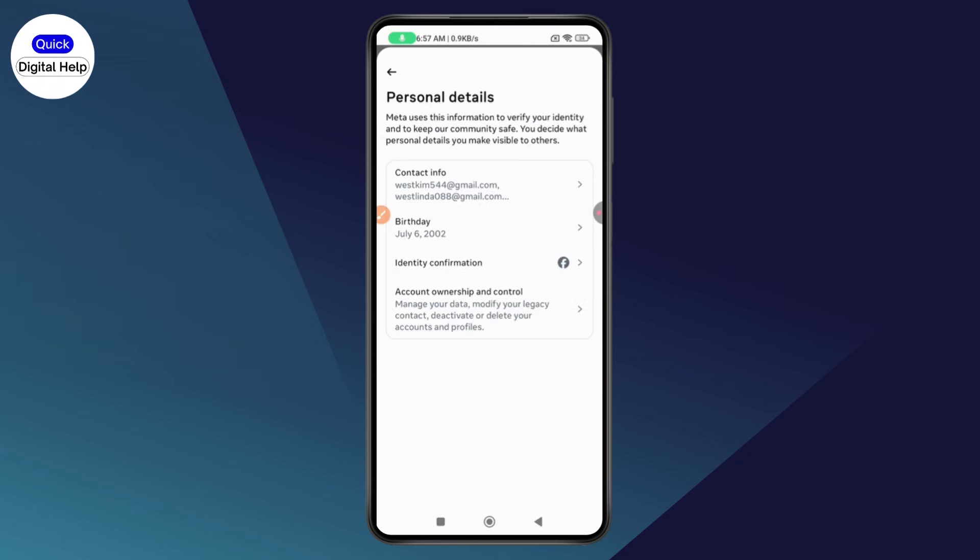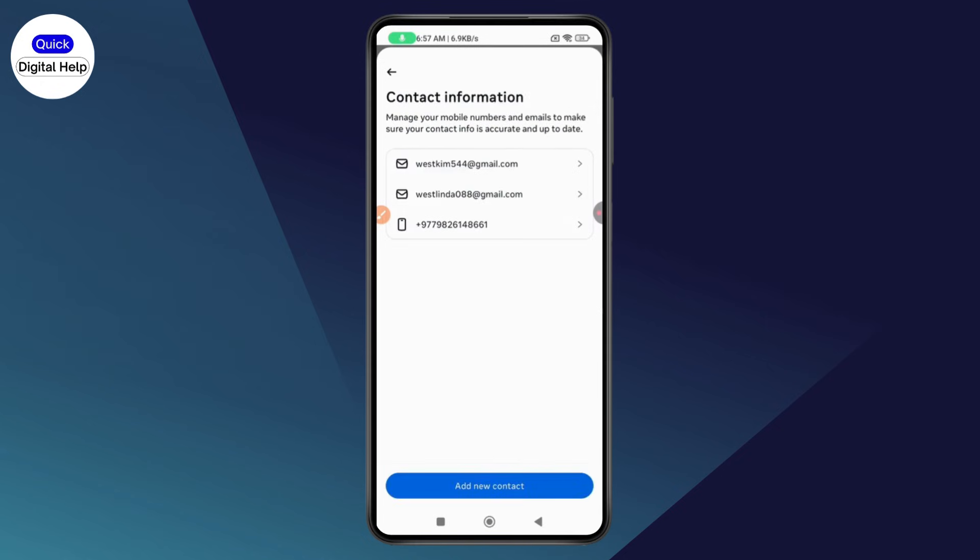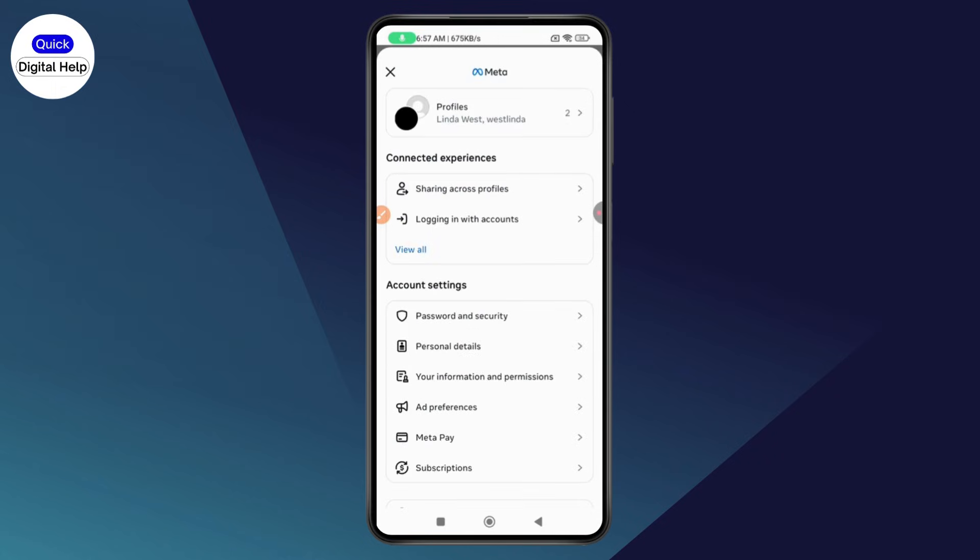Under your Account Center, go with Personal Details, then go to Contact Information. From here you can remove your phone number from Facebook. Once you remove the phone number, you won't receive the code to your phone number or WhatsApp — you will receive it on your email instead.